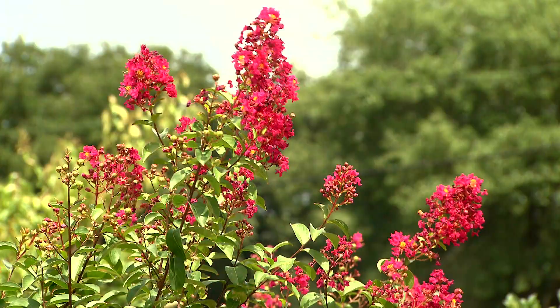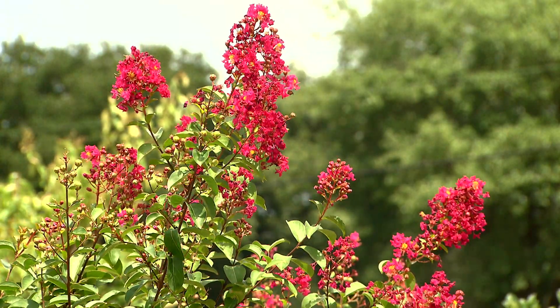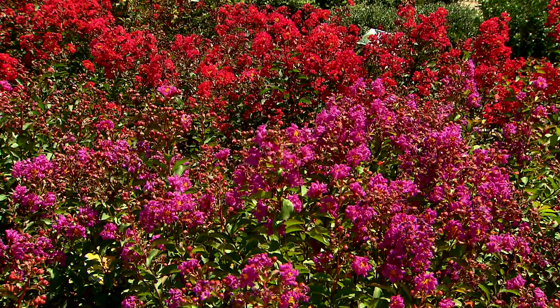You see crepe myrtles planted everywhere across the southeastern United States. Look around your own community and you'll see these beautiful small blooming trees almost wherever you look. A plant that was fussy or unreliable would never be planted so widely. So you can tell that this must be one of the most reliable, wonderful plants we can plant. And indeed it is.